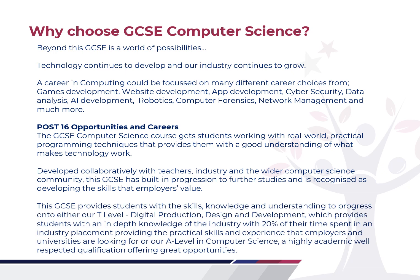The GCSE will provide students with the skills, knowledge and understanding to progress on to either a T-level in Digital Production Design and Development — which provides students with an in-depth knowledge of the industry, with 20% of your time in an industry placement and 80% learning theoretical knowledge. We have some great local employers ready to take on our students. It will also be perfect for anybody looking to go down a traditional university route, with our A-level Computer Science, which coupled with subjects like maths and physics can open a really wide range of opportunities and is highly respected as an academic qualification.